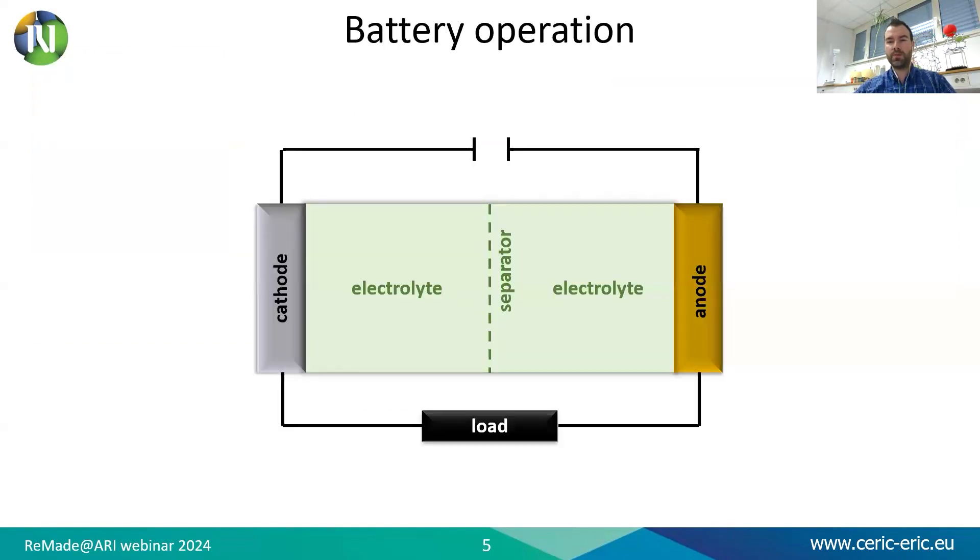Let me first tell you something about battery operation. A battery is a multi-component device which generally comprises cathodes, anodes, electrolytes, separator, and the respective interfaces between the components. Electrolytes are media that allow ions to move between the electrodes, which are necessary for electric current to flow out of the battery to perform work. The separator in the middle prevents direct contact between the two electrodes while at the same time allowing ions to flow through.